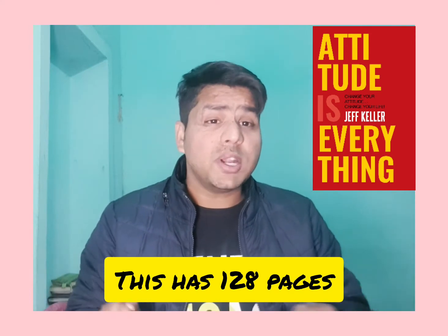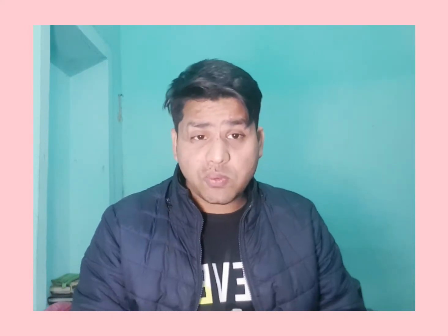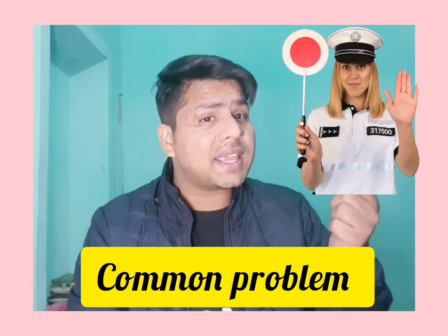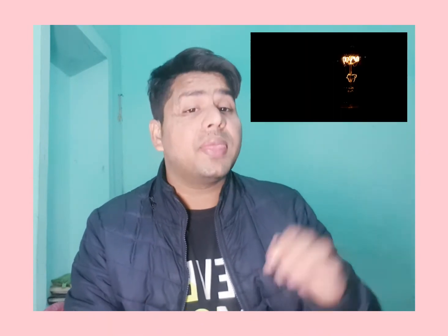Some people told me they don't have time to read books. Dear friends, I was also facing the same situation and the same problem in my life. Then I found a solution, so today I'm going to share that solution with you all.